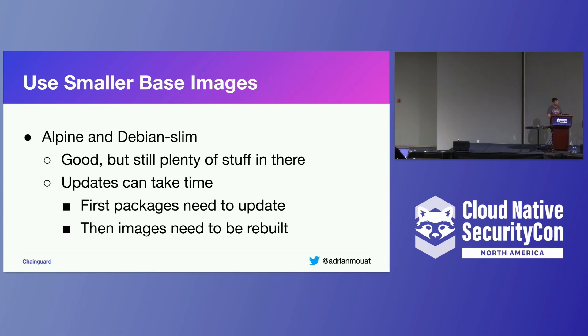The first way to cut down your dependencies is to use smaller base images. The easiest change you can probably make today is to use something like Alpine or Debian Slim as a good alternative to the full Debian distribution. But you do find there's still quite a lot of stuff in there even with Alpine and Debian — Alpine is probably only 55 megabytes and Debian Slim about 50, but there are still quite a few potentially vulnerable components. Also, updates sometimes take time because you have to wait for upstream to release a fix, then the distribution to update their package, and then the image to be rebuilt — typically a week or two before vulnerabilities are addressed.